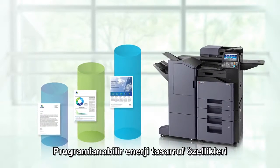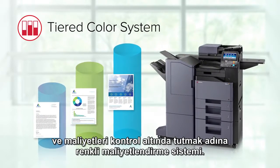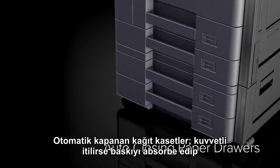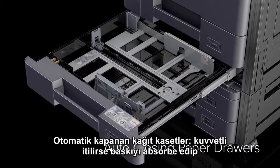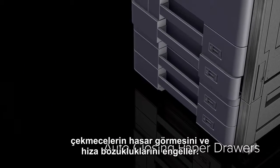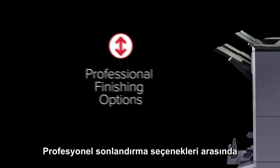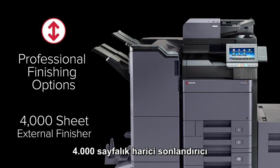Programmable energy-saving features and a tiered color billing system help keep costs under control. The auto-closing paper drawer prevents drawer damage and misalignment, absorbing the pressure if the drawer is forcibly closed.